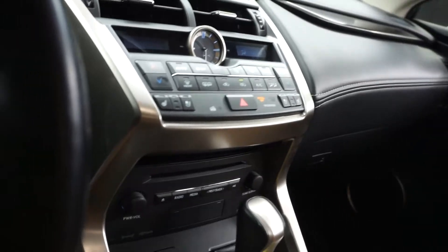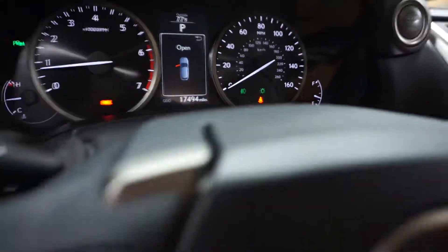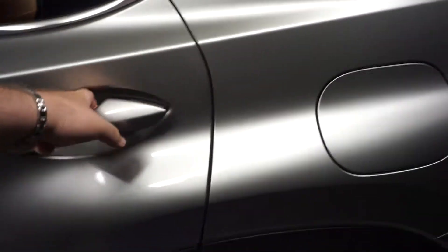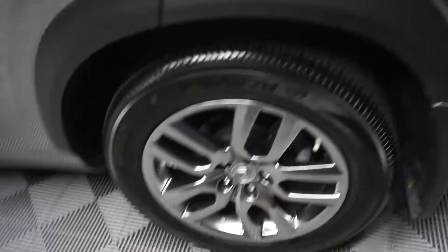It's got heated and cooled seats, CD, satellite radio. You've got both sets of keys, navigation, rear view camera, leather steering. 17,000 miles. Here's your sunroof, plenty of room here in the back seat, Lexus wheels.